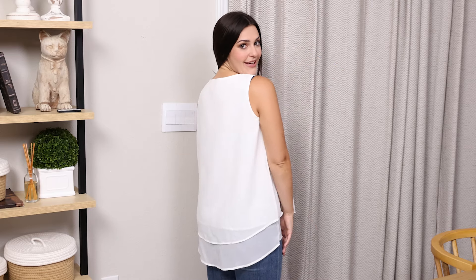I actually got mine for two reasons. I wanted something cute that I could wear to work and I wanted something that I could also wear casually out to lunch or wherever, and I thought this was a really cute top.